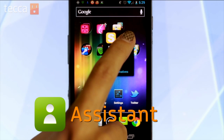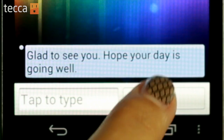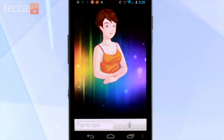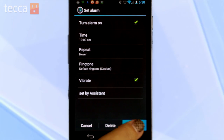Next up is Assistant. Assistant gives you a virtual image of a woman who will help you do things on your phone. So if I wanted to set an alarm, I would tap the microphone button and tell my assistant to set my alarm. Set my alarm for 10 a.m. And as you can see the alarm is set. You can also search for Mexican food or different types of restaurants or locations, and you can text people. It's a really great service and very simple to use.